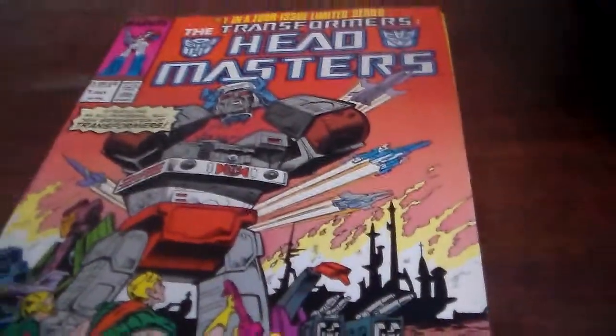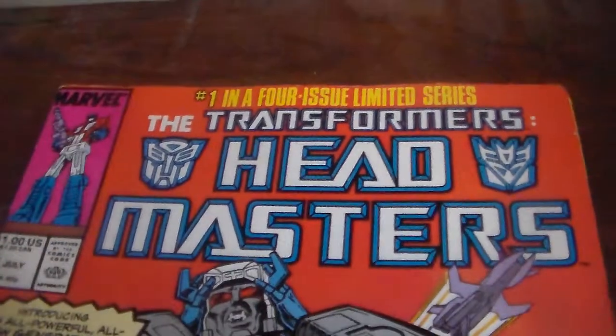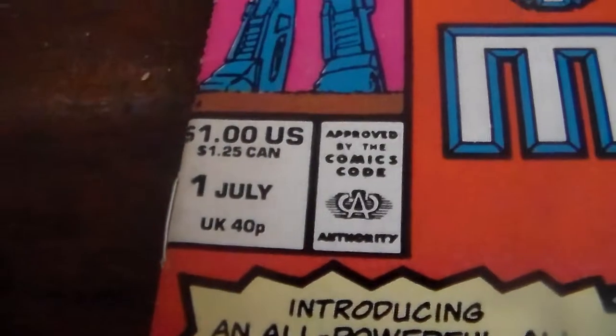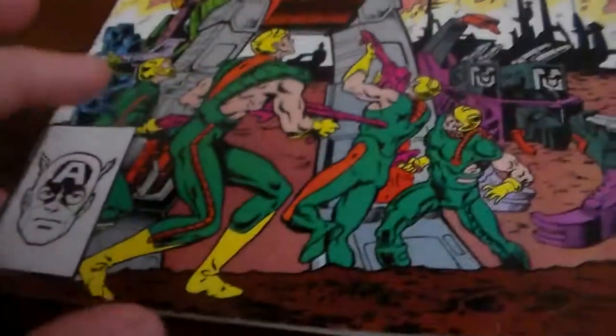This is volume one, number two, November 1984. Now I don't have anything between 1984 and 1987 — no 1985 or 1986 Transformers comics. But what we do have here are some Headmasters comics. This is number one in a four-limited issue series — the Transformers Headmasters — introducing an all-new generation of Transformers. This is number one, July 1987. In the UK this was 40 pounds, in the US a dollar, in Canada $1.25.